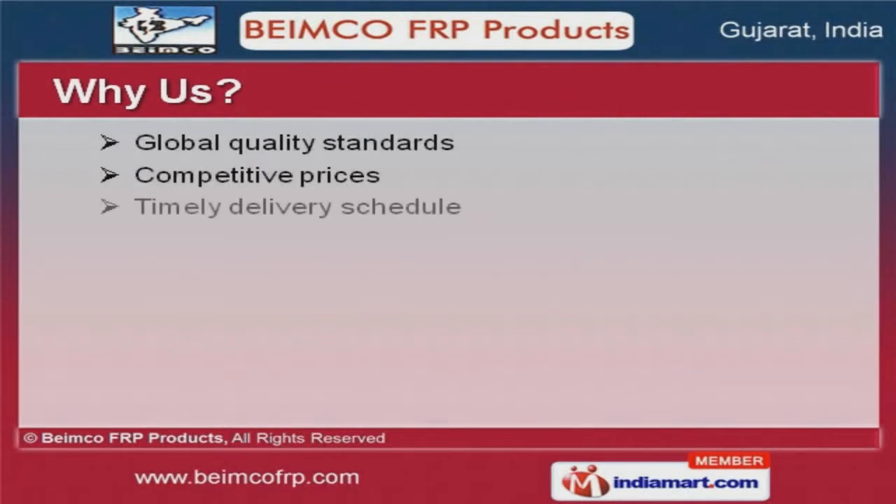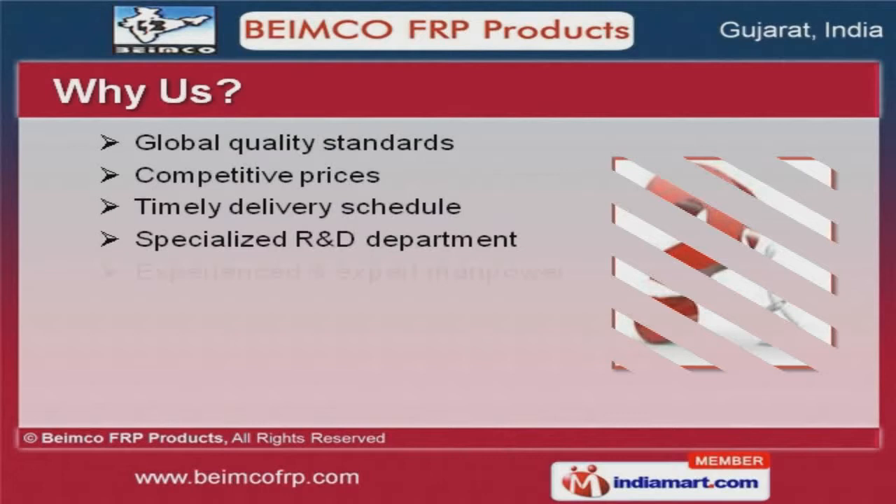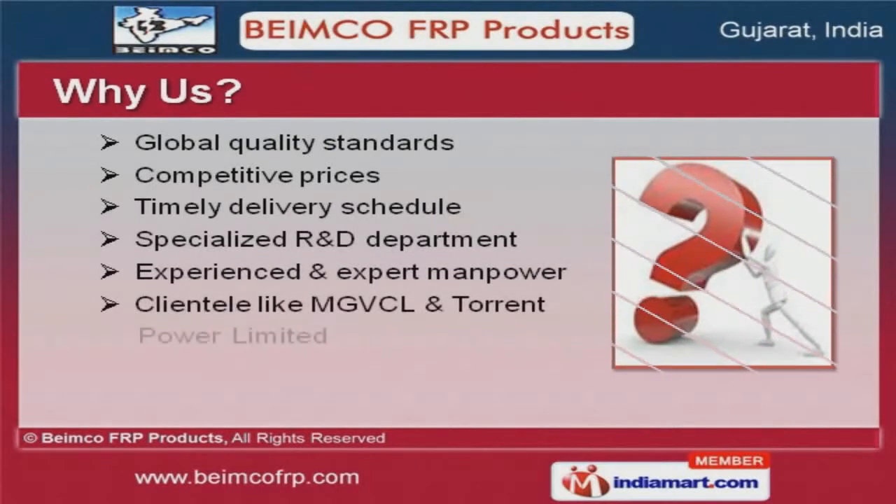MGVCL and Torrent Power Limited are some of our esteemed clients, and we are backed by competitive prices and timely delivery schedule.